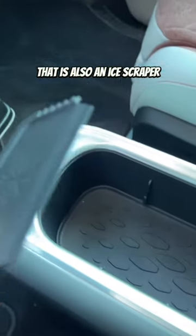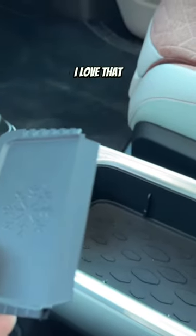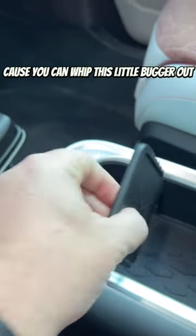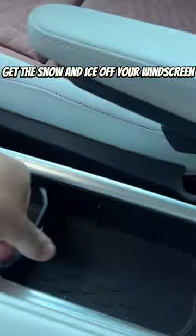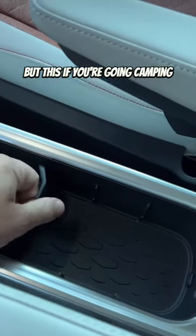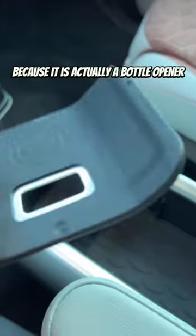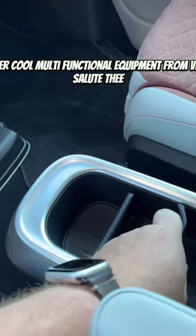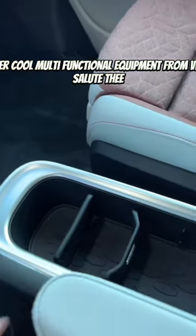That is also an ice scraper! Multifunctional dividers — I love that. So if you live in a snowy area, you're laughing, because you can whip this little bugger out and get the snow and ice off your windscreen. But this one — if you're going camping — look at this. This really tickles me because it is actually a bottle opener! Super cool multifunctional equipment from VW — I salute thee.